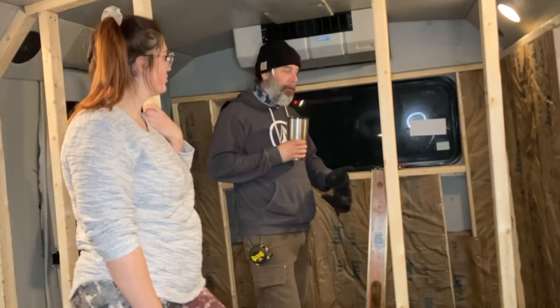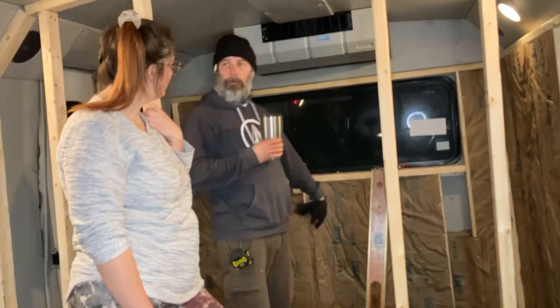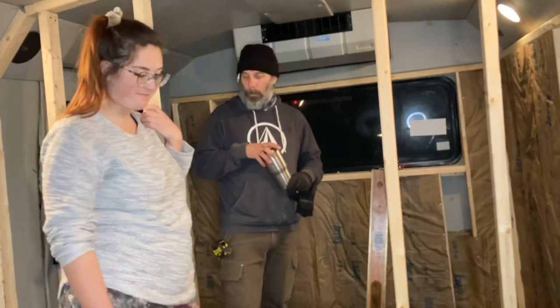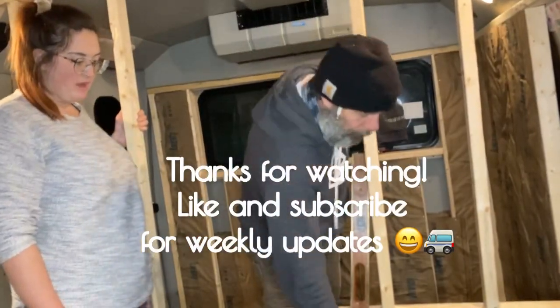All right. A little bit more framing. Insulation. Paper barrier. I think I'm going to wrap it up. That's a wrap because I've got to get to the bathroom. That's a wrap, folks.